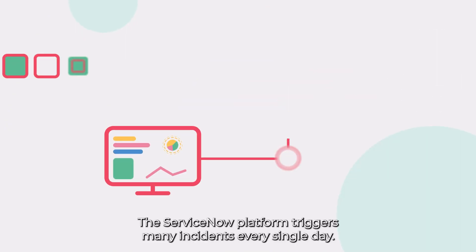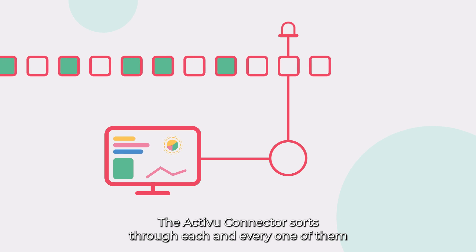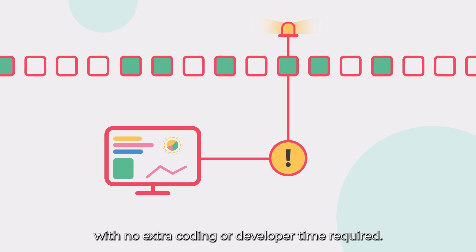The ServiceNow platform triggers many incidents every single day. The ActiveView connector sorts through each and every one of them, and if any of them are detected as important to display, our connector immediately feeds the information into ActiveView Visibility with no extra coding or developer time required.